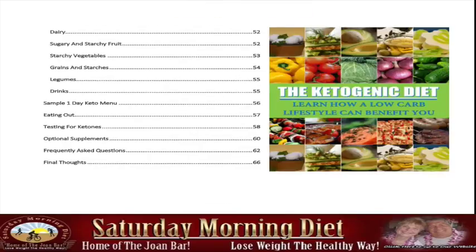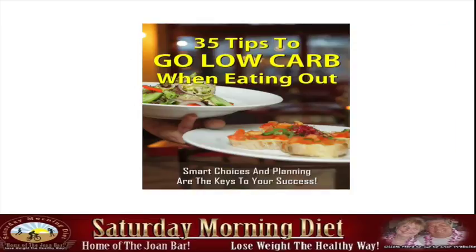It also covers zero carb drinks, dairy, sugar, sample diet menus, eating out, testing for ketosis, optional supplements, and frequently asked questions. We also include 35 tips to low-carb when eating out.